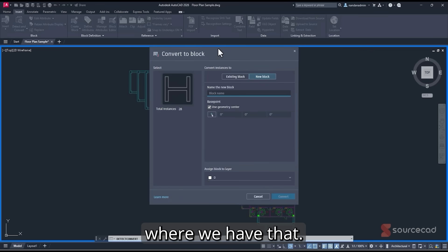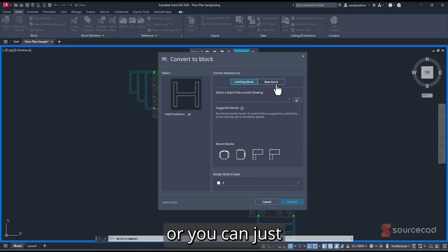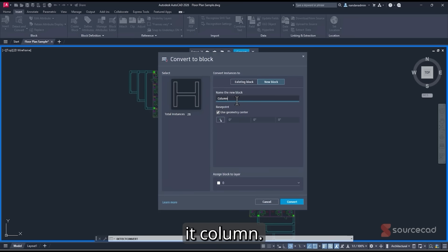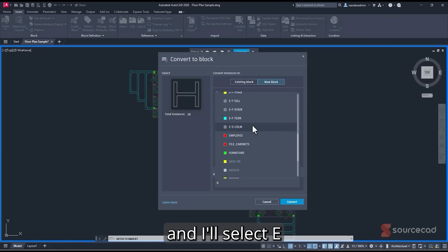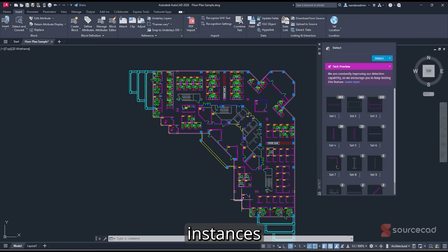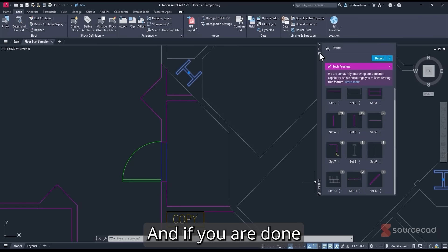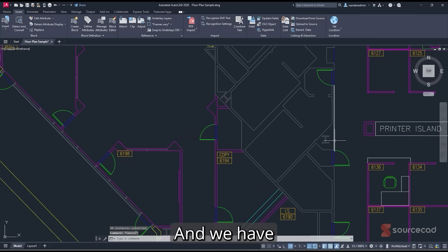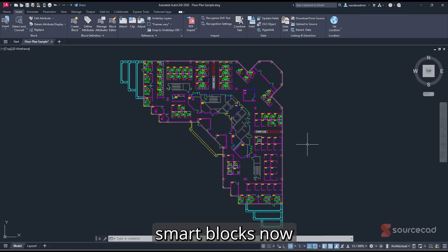Select the column entry, click the three-dot icon, and choose Convert to Block. AutoCAD highlights all 28 column locations. The Convert to Block dialog opens — select New Block, name it 'Column,' choose geometric center or assign a base point, scroll down and set the layer to 'ES-Column,' then click Convert. All instances are now converted to blocks with the geometric center as the base point. You can repeat for other elements and close the panel when done — all the blocks are now properly placed in the drawing.